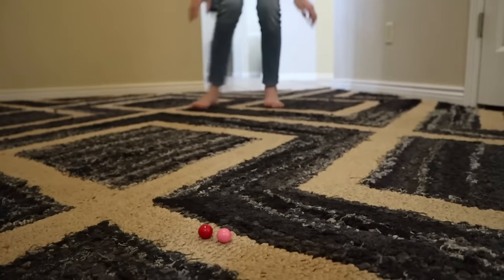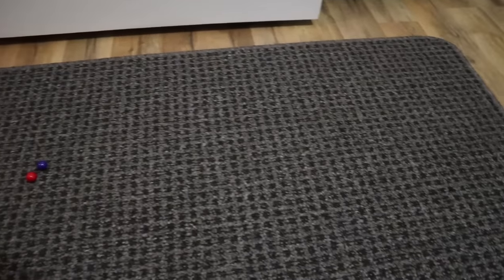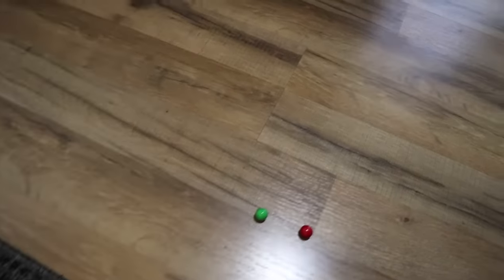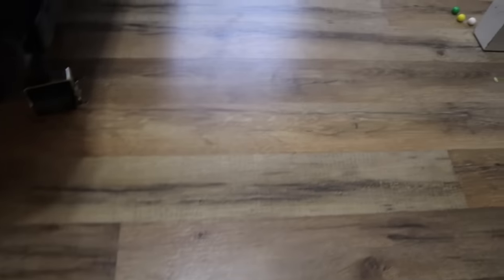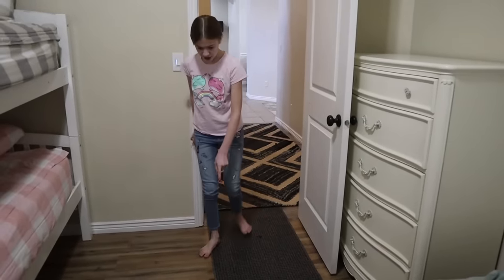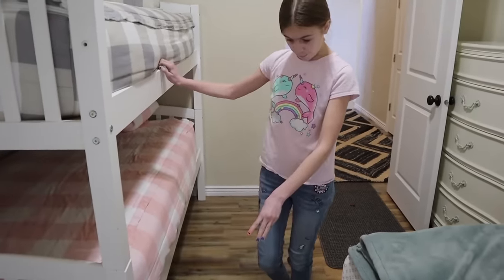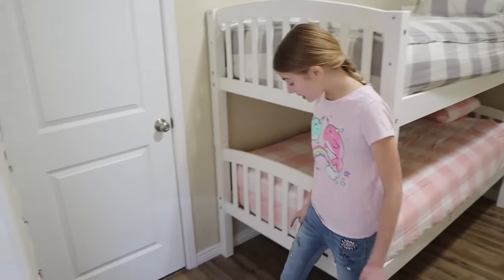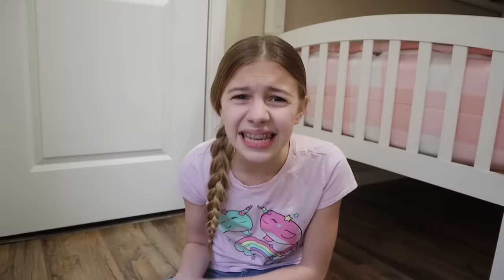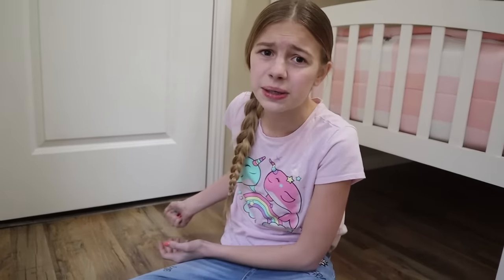Whoa! Two? There's two gumballs! Pink and red. And purple and red. And green and red. There's three now! And around the corner, there's a pile of four gumballs! I think I'm at the end of the trail because there's no more gumballs around here.